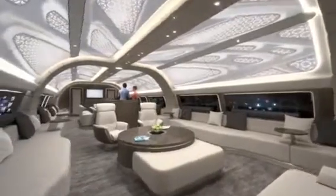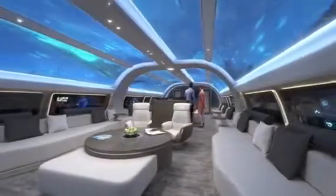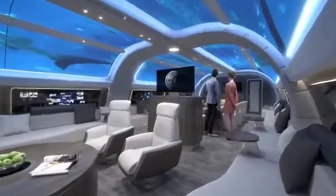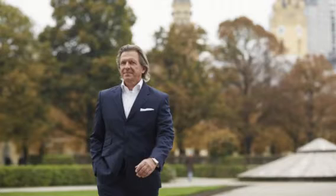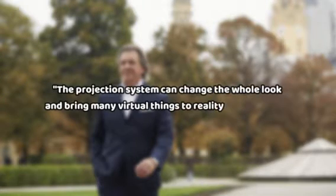An advanced projection system is also designed for this jet, built inside the walls and able to create any projection — including starlight or strobe light with flashing effects. Interior architect Michael Bork expressed that the projection system can change the whole look and bring many virtual things to reality just by a click. The mobility lounge is another wonder of the aircraft.